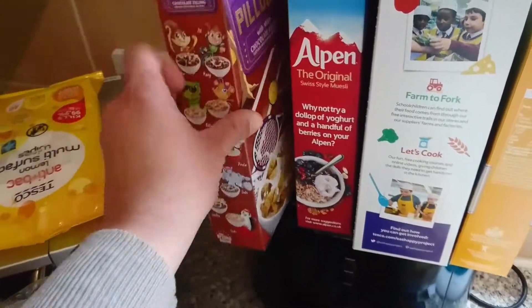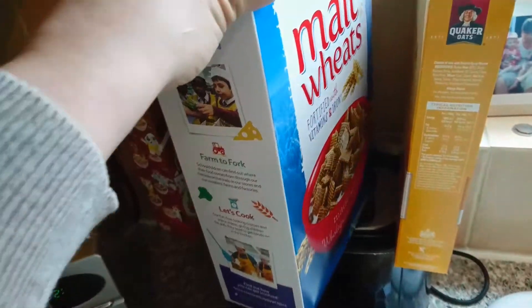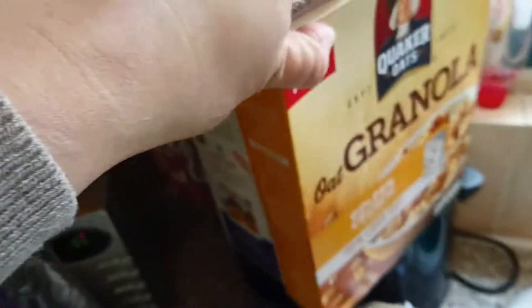The usual loaf of bread. I only got one box of chocolate pillows. Got a box of Alpen as it's £1.47 at the moment, some malt wheat, and then I got some of this oat granola — this is £2 on offer.